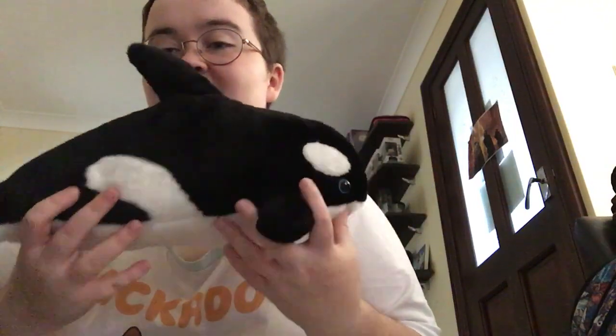Next up we have another Laura Park orca I bought at the park. This one is called Tekawa, who is another orca who lives at Laura Park. Here he is.